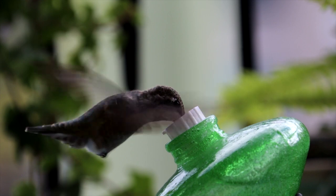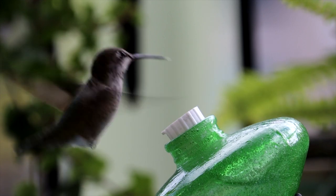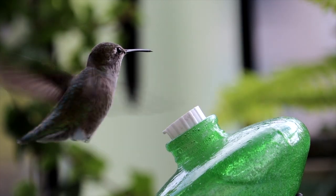Their high wing beat rate also allows them to fly in cold temperatures, as the rapid movement helps to generate heat and maintain their body temperature.